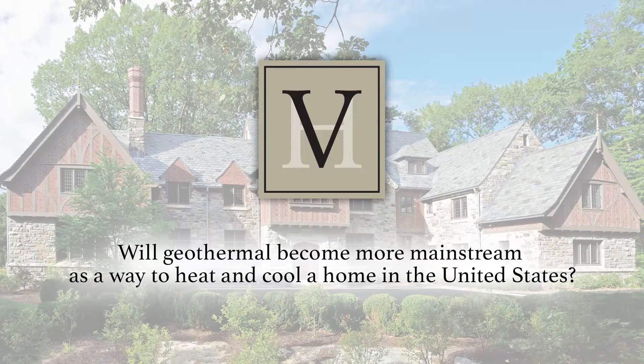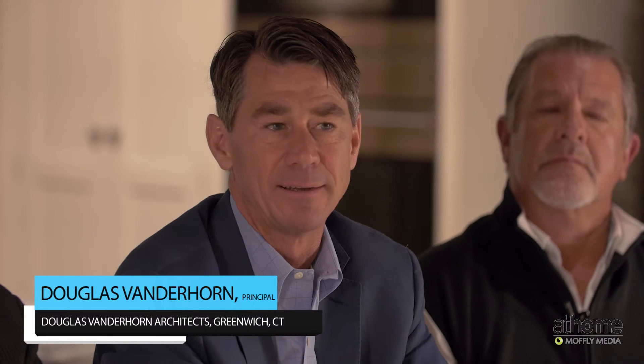Will geothermal become more mainstream as a way to heat and cool a home in the United States? It has to do with the scale of the project. You're going to make an investment in the technology, but if your utility bills — because you're building such a large home — are so meaningful, it's worth the investment. The smaller the scale, the longer the payback. If you're doing a 10,000 square foot house, it would be foolish not to put geothermal in because the payback might be seven or eight years.